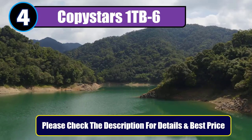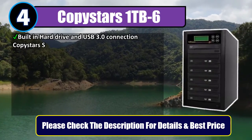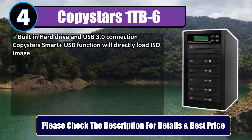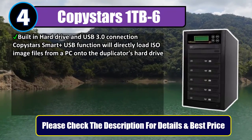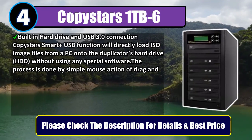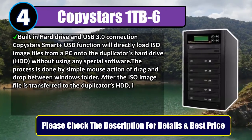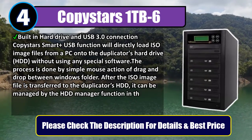Number 4: CopyStars 1TB-6. With a built-in hard drive and USB 3.0 connection, the CopyStars Smart Plus USB function will directly load ISO image files from a PC onto the duplicator's hard drive (HDD), without using any special software. The process is done by simple mouse action of drag and drop between Windows folders.